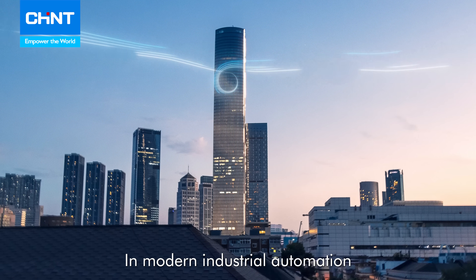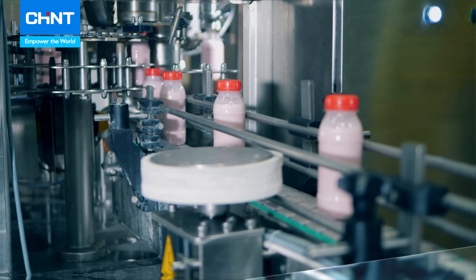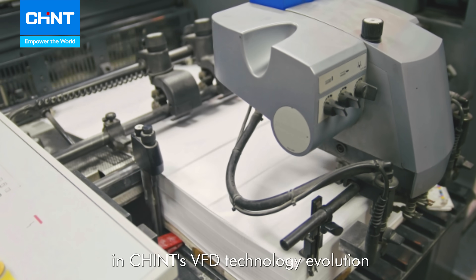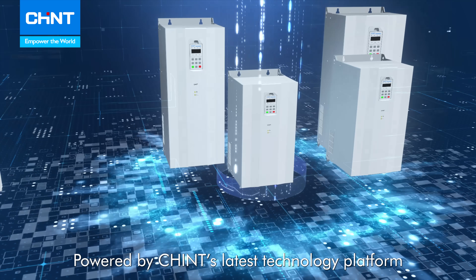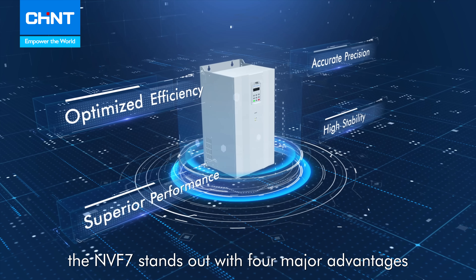In modern industrial automation, variable frequency drives are key to enhancing system efficiency. The NVF7 series is the latest breakthrough in Qing's VFD technology evolution. Powered by Qing's latest technology platform, the NVF7 stands out with four major advantages.